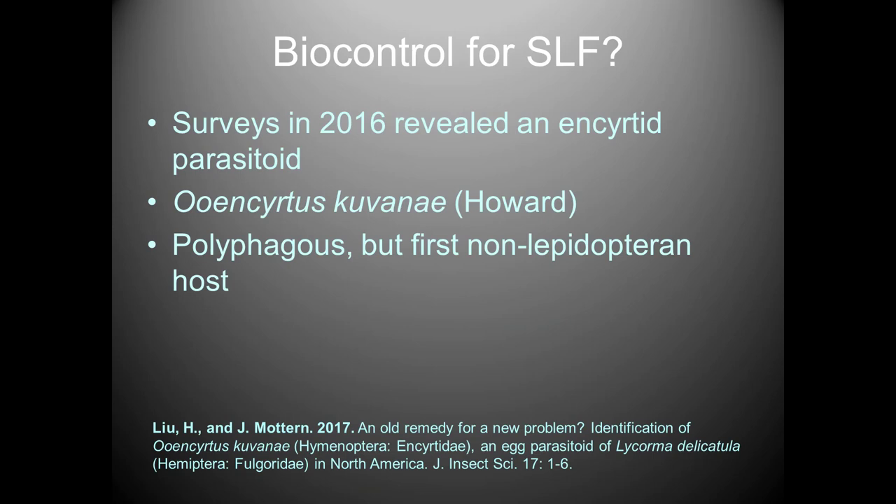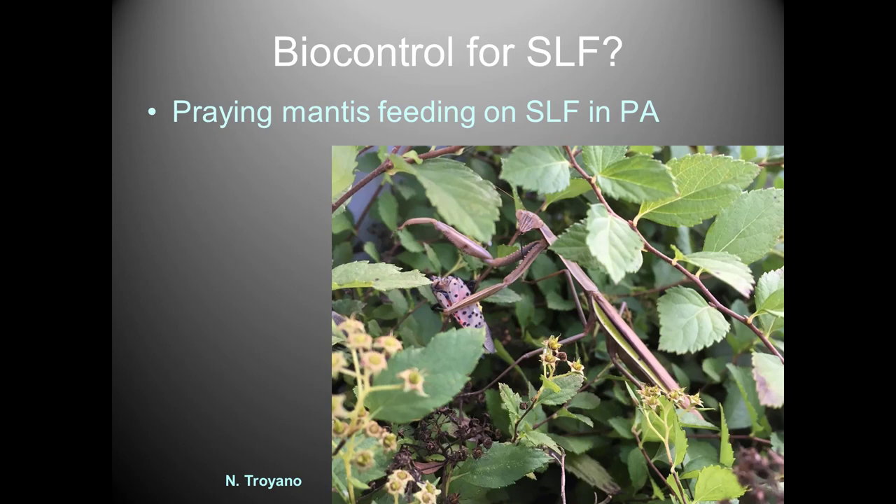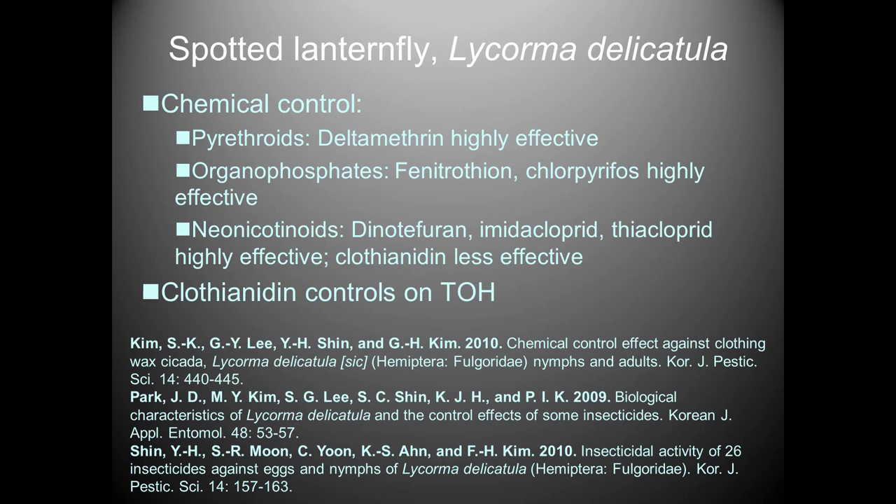In Pennsylvania, researchers have been looking for parasitoids and natural enemies. An interesting find was a Polyphagus species — normally a parasite of Lepidoptera, this was the first non-moth species reported for this parasitoid, though it didn't show up again in subsequent sampling. Predatory hemipterans like wheel bugs have been observed feeding on spotted lanternfly in Pennsylvania, as well as mantids — a former Virginia Tech student sent a photograph of a praying mantis feeding on one. However, these are generalist predators and unlikely to put much of a dent in the population.